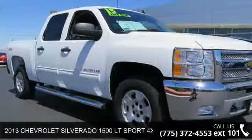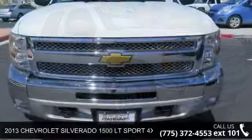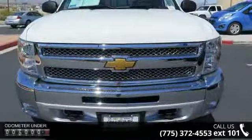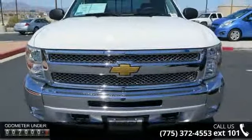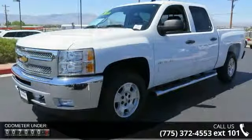Imagine yourself in this 2013 Chevrolet Silverado 1500. If you are looking for an automobile with great features, look no further. This vehicle comes with a reliable 8-cylinder engine, connected to a smooth shifting automatic transmission.